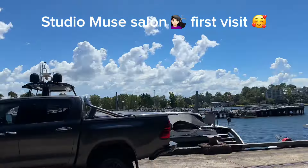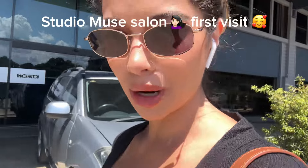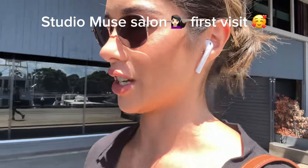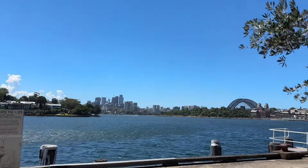Look how cool this location is! I'm just on my way to my hair appointment here in Sydney. Studio Muse reached out to me for a hair treatment and a blow wave, so I can't wait to see what it looks like. I'm actually hoping they'll color my hair because I'm over this whole light blonde situation.